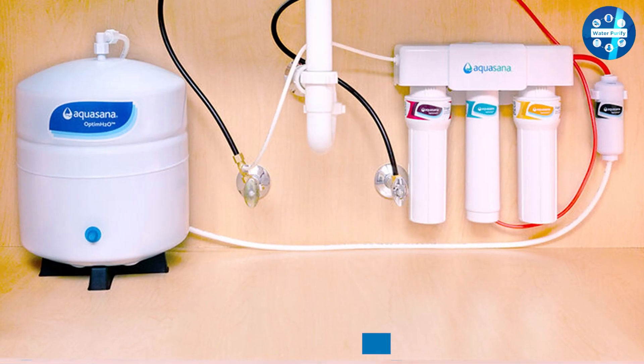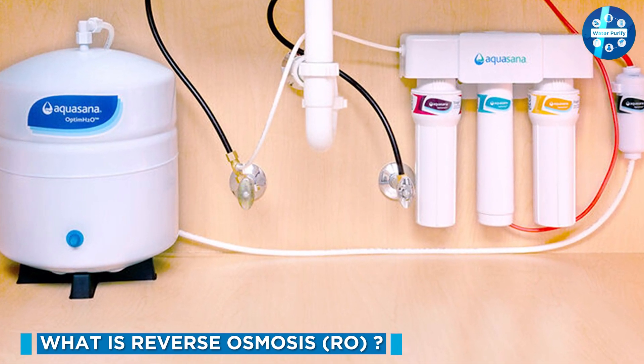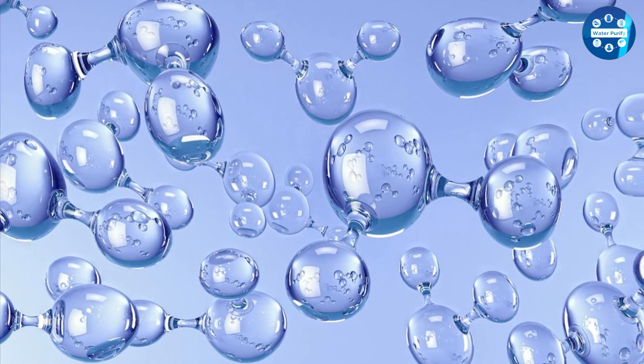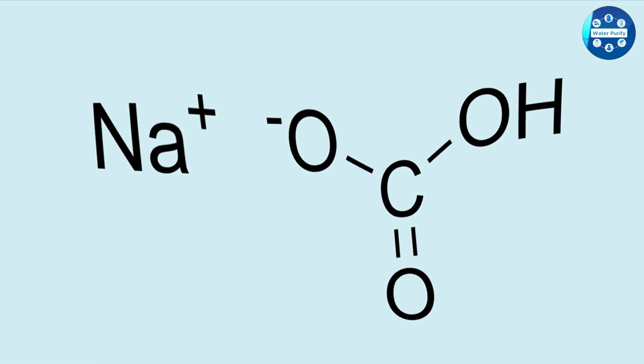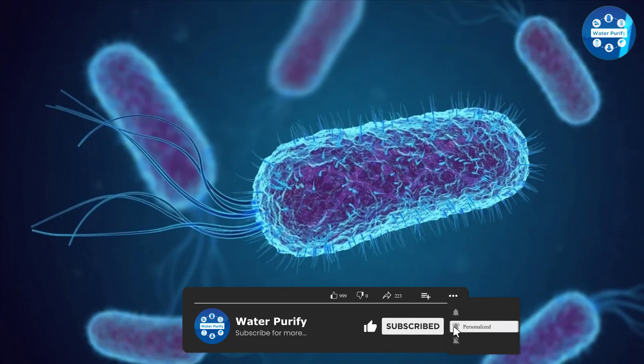RO is a water purification system that moves water molecules through a semipermeable membrane. As a result, only water molecules can move to the other side of the membrane, leaving behind dissolved salts and other impurities. Hence, RO purified water is free from harmful bacteria and dissolved contaminants.